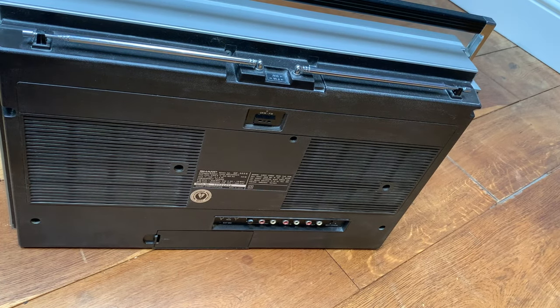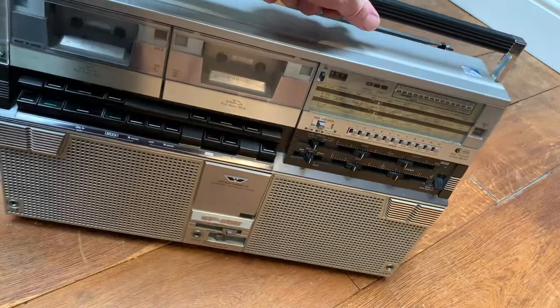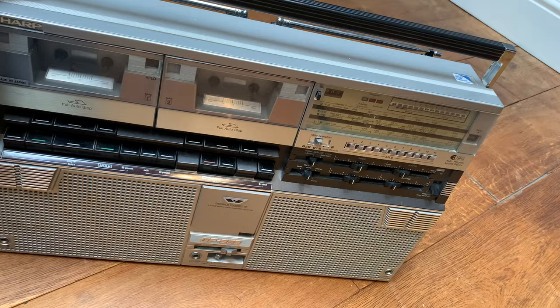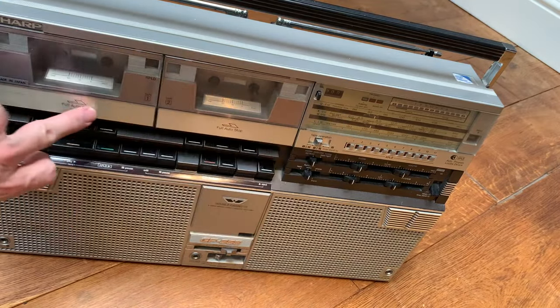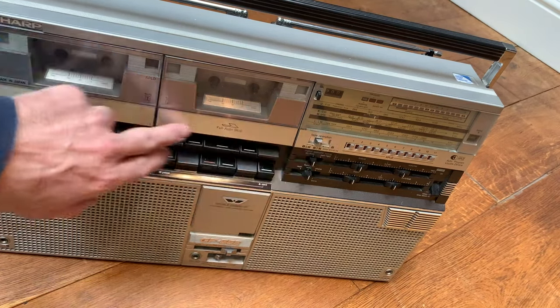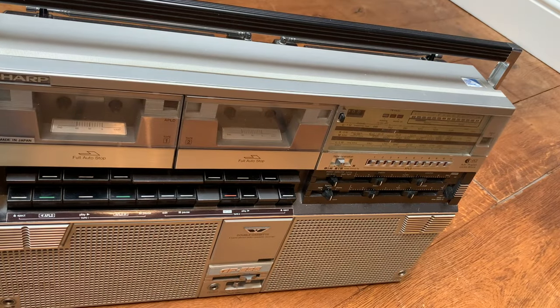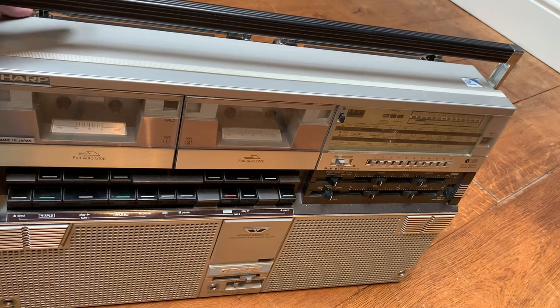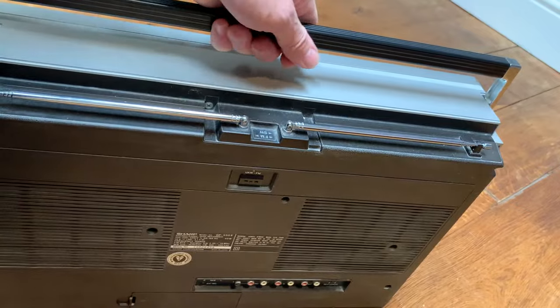I bought this one because it was in overall pretty good condition. I don't think it works properly — in fact I'm pretty sure it doesn't — but the aerials are intact, the knobs and switches by and large are present and correct, the sliders are on there, and the panels — which are often missing because the adhesive has given up the ghost — are all on there. The buttons are on there too, so if everything's present you've got a good chance of making a really nice unit. This thing weighs a ton.